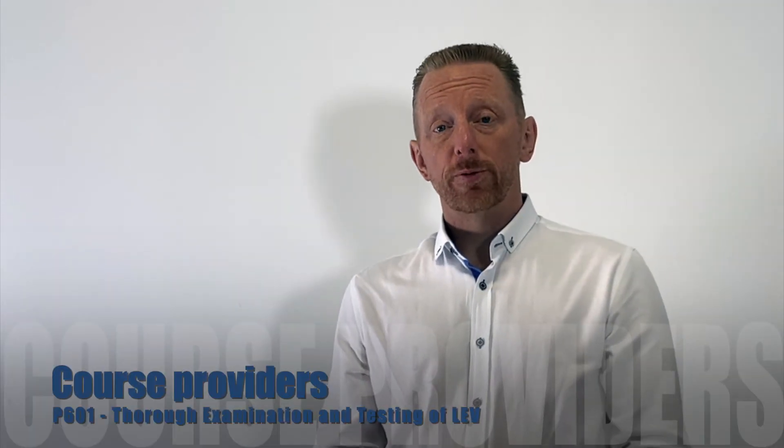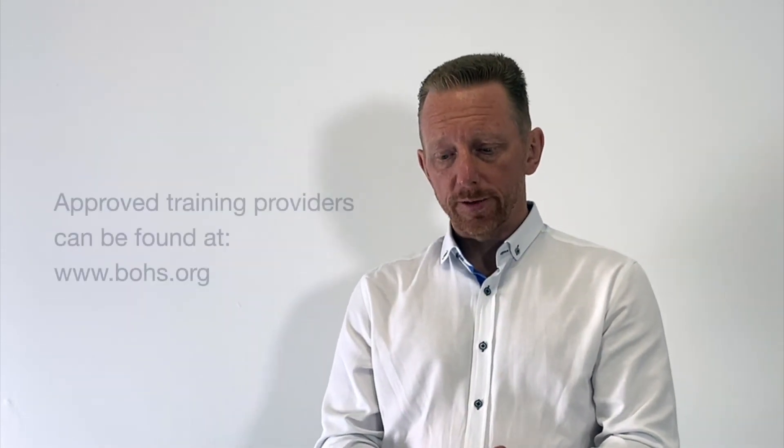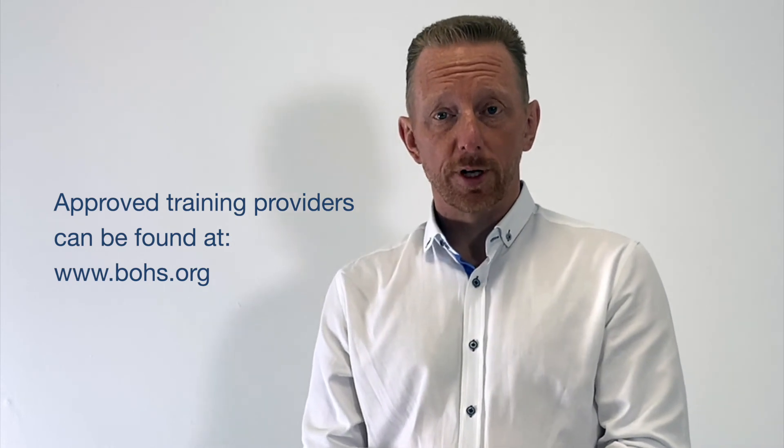There are a number of course providers in the UK who can deliver P601 courses — some are online and done remotely, and some are classroom based. They can be found on the British Occupational Hygiene Society's website, where they are listed as approved course providers.